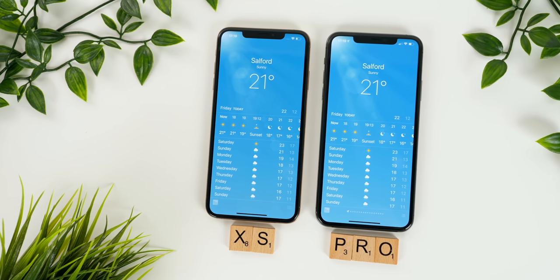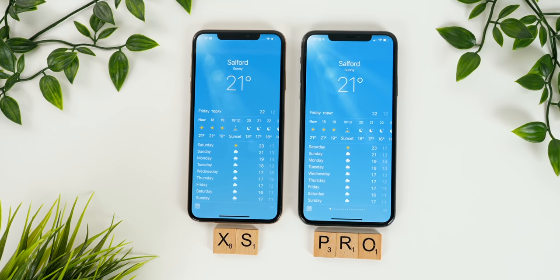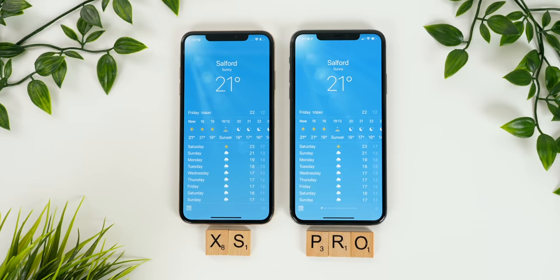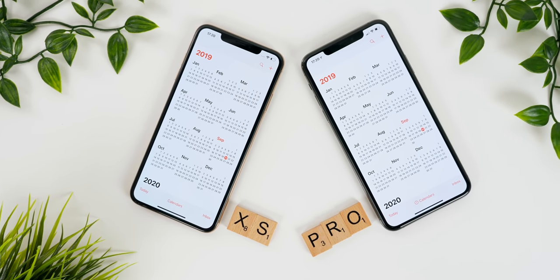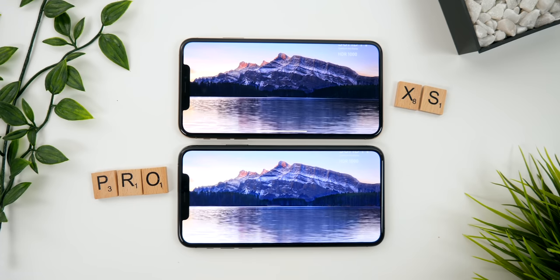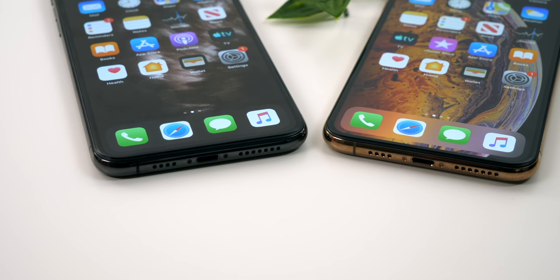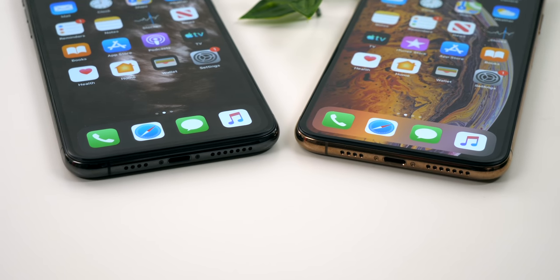The display is definitely brighter, but only when you manually max out the brightness and compare side by side to the iPhone XS Max — only then can you actually tell a difference. I also noticed the display is a bit warmer even with True Tone turned off. Where I could definitely tell the difference was playing back HDR content — the iPhone 11 Pro was noticeably brighter. The speakers also got a very big update, bigger than I was expecting. The 11 Pro Max was louder, voices were much easier to hear, and everything was a lot clearer.